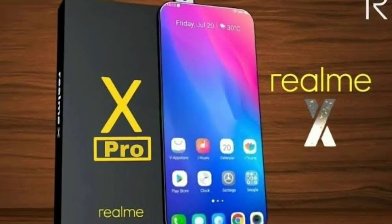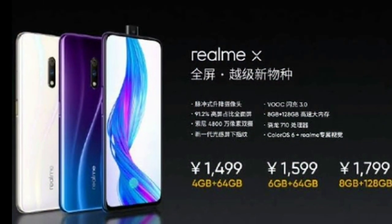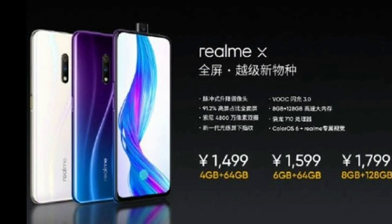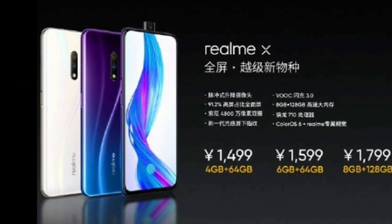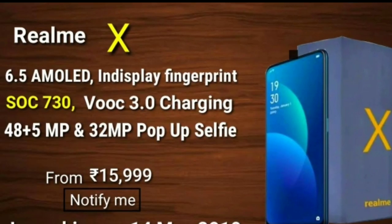The Realme X is already launched in India. When you choose the 4GB and 64GB variant, it is very low cost. The base price starts at around 16,000 rupees.